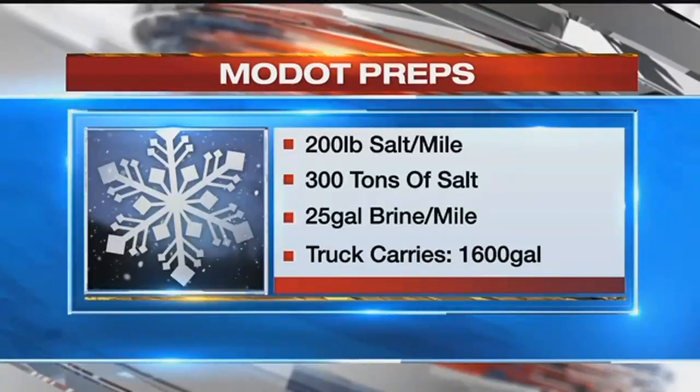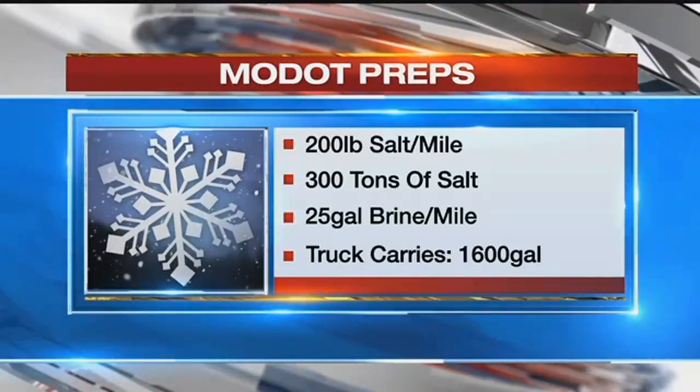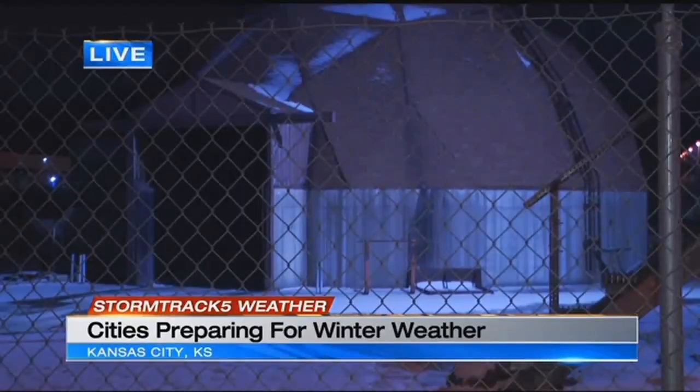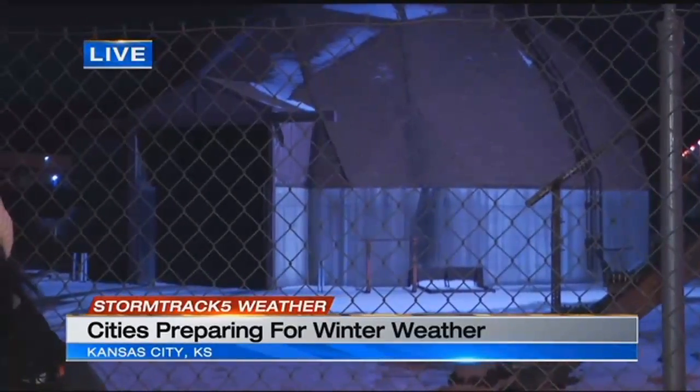Their trucks carry up to 1,600 gallons of salt brine solution, so really a big job for these guys ahead of them today. The focus right now are those bridges and overpasses, because those do get slick first. We were driving around and actually saw some of the trucks putting down salt in the parking lots, so everyone is keeping very busy this morning.